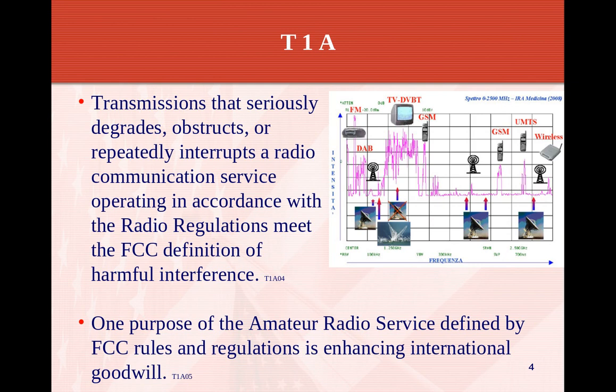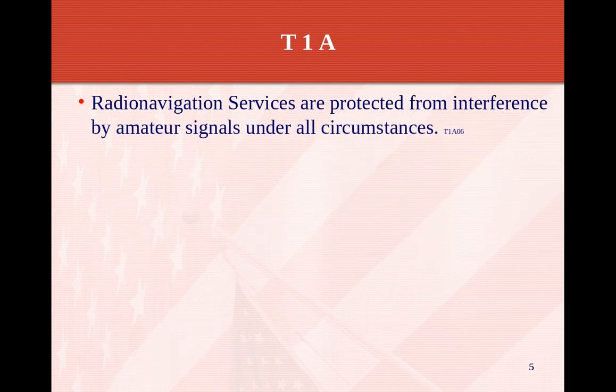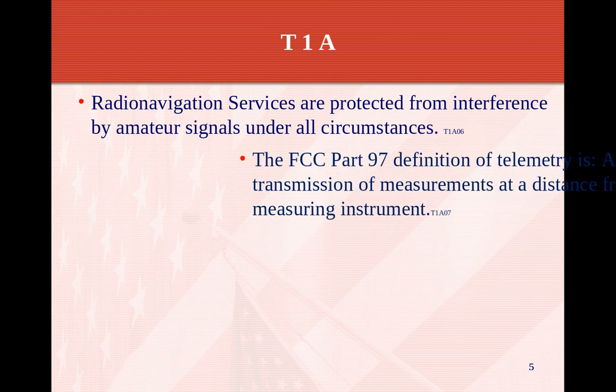One purpose of amateur radio service defined by the FCC rules is to enhance international goodwill. A lot of what we do on HF is communicating with other countries around the world. Radio navigation services are protected from interference by amateur radio signals under all circumstances. Radio navigation such as GPS, LORAN, and similar systems — especially around 160 meters, which is around 1.8 MHz — we don't want to interfere with any of that.